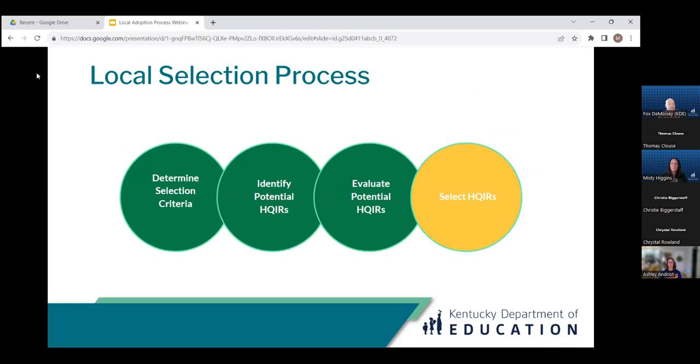The final step is to select the HQIR. The consumer guide includes decision-making options and protocols to help make that final selection. Once selected, the district would communicate the decision to stakeholders not directly involved in that final determination, along with the rationale for the selection and how it meets the criteria outlined back in step one.